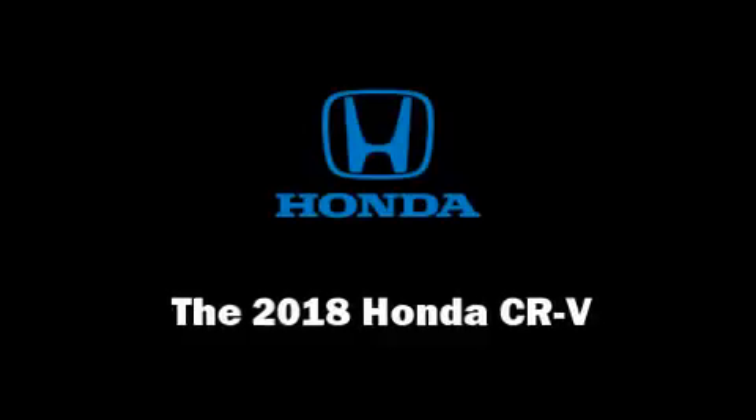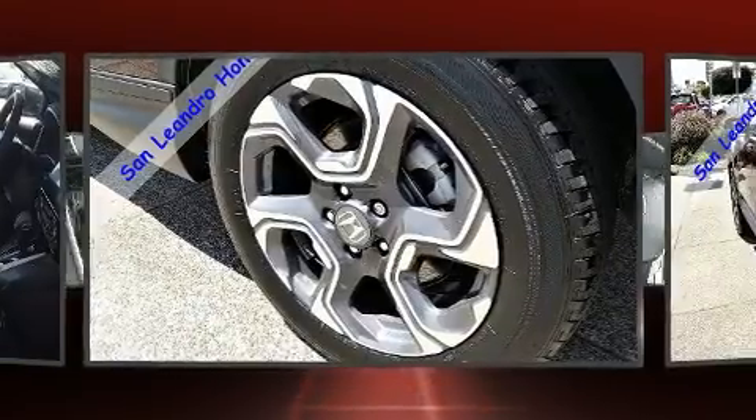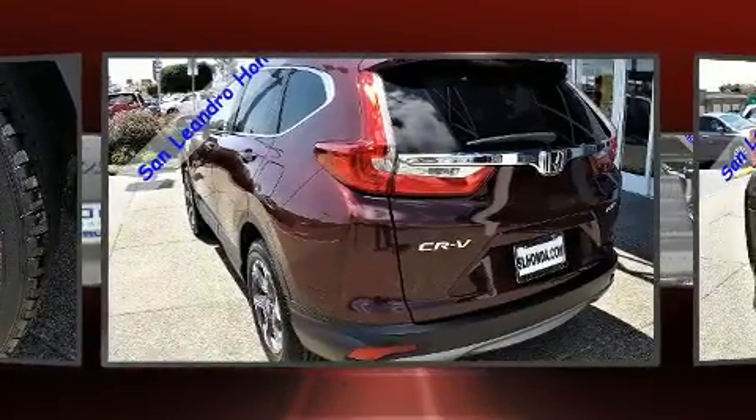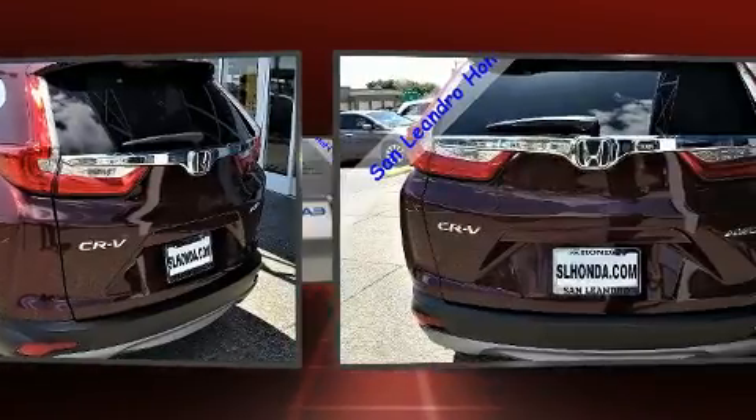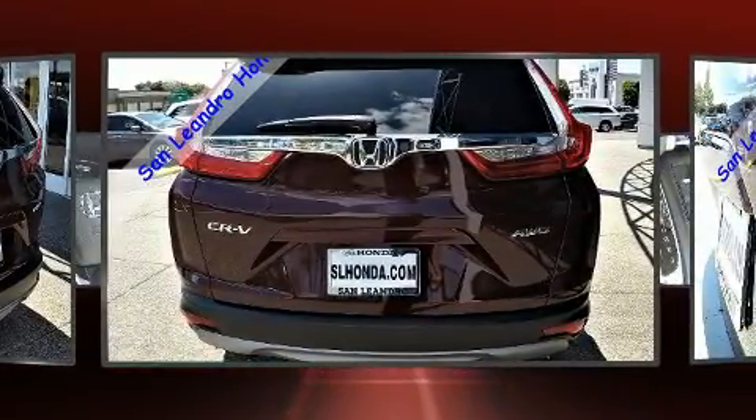Get excited about the 2018 Honda CR-V. It features all-wheel drive versatility, an automatic transmission, and an efficient four-cylinder engine. A turbocharger further enhances performance while also preserving fuel economy.